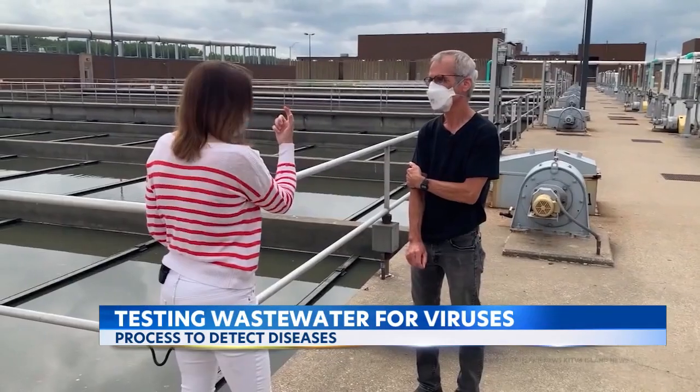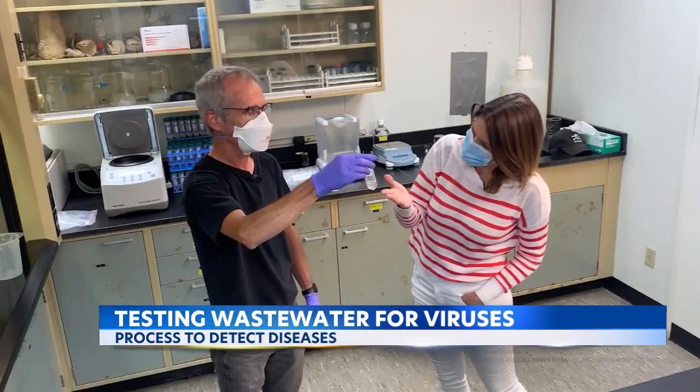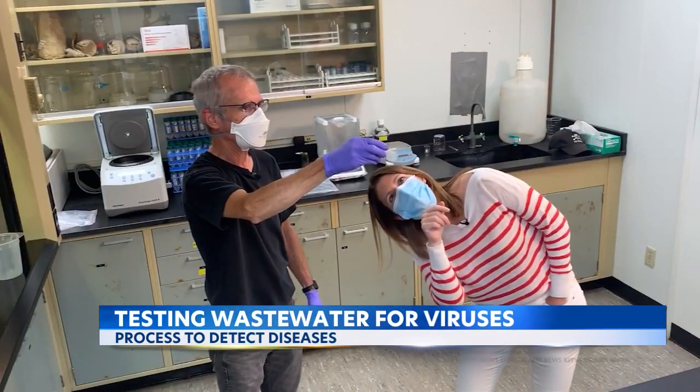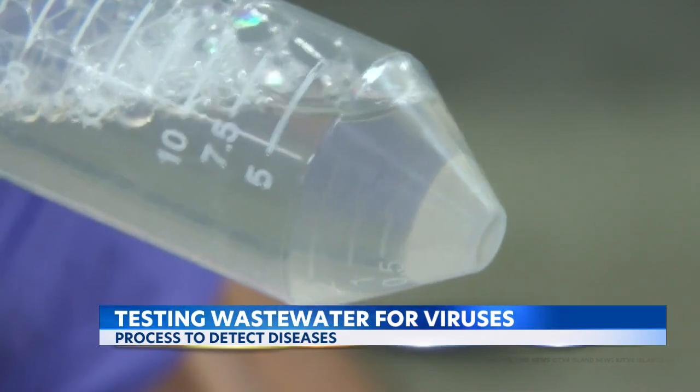You just take this much and bring it to the lab? Yeah. This looks pretty clean to me. Well, it's been treated. But there is some stuff floating around in there. What is that? We think that's fibers from toilet paper.